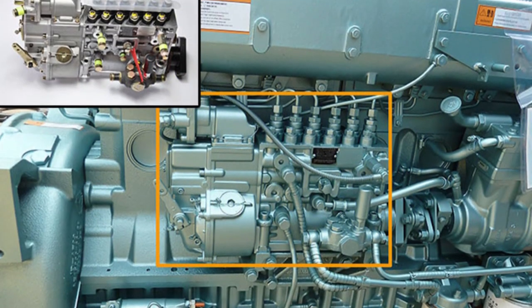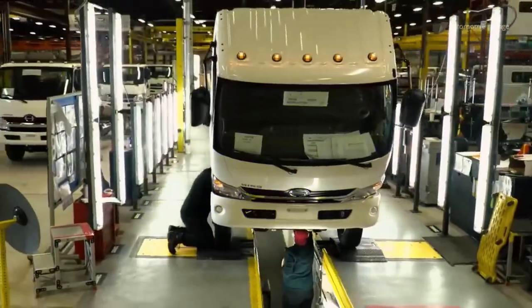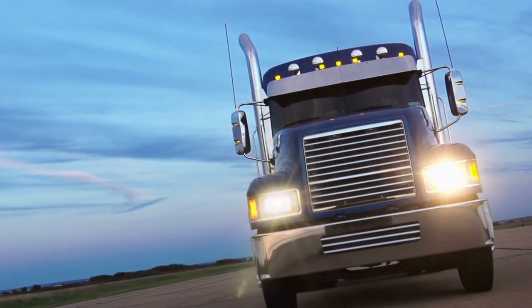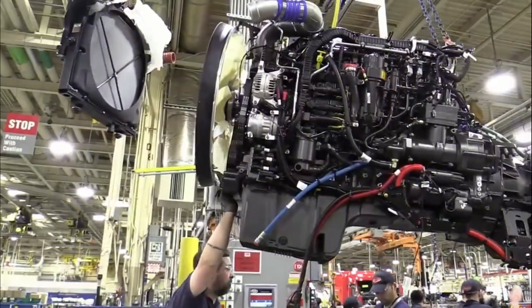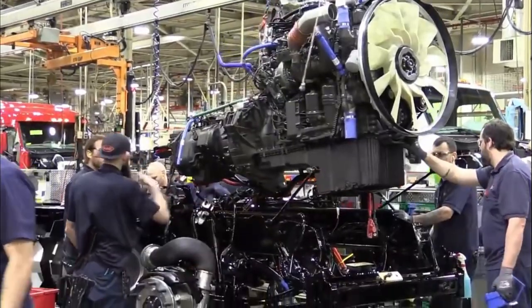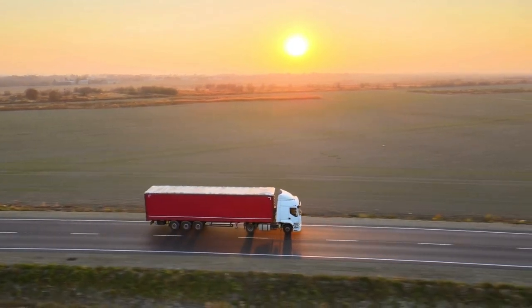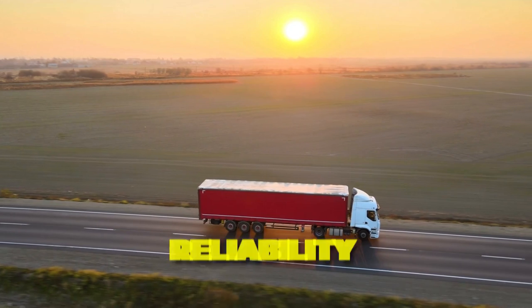The A7 engine quickly earned a reputation for being solid and reliable, and many of the biggest truck companies of the time — like Mack, White, and Autocar — started using it. The engine was used for moving goods across the country, powering fire trucks, and running military vehicles. Today, the A7 engine is praised as a real feat of engineering and a sign of American ingenuity and innovation. Modern truck engines continue to push the limits of power, fuel economy, and reliability because of the foundation it established.